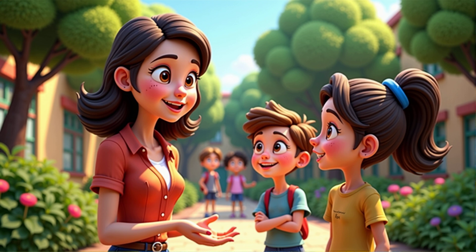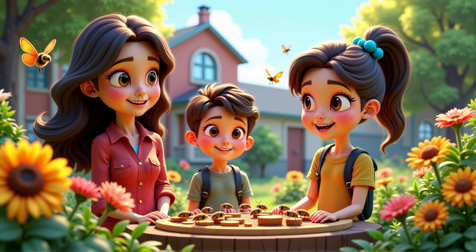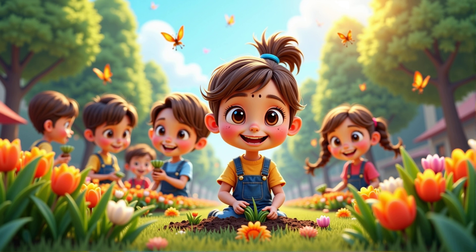Now let's talk about a project. How about making a small book about your school's outdoor environment? That sounds fun. I can take pictures and write about the plants and animals I see. You can also think of ways to improve the habitats, like adding an insect hotel or planting more flowers. I like that. I want to help make the environment better for everyone.